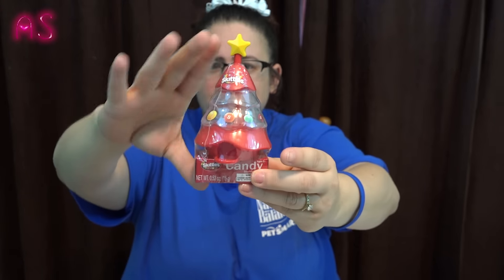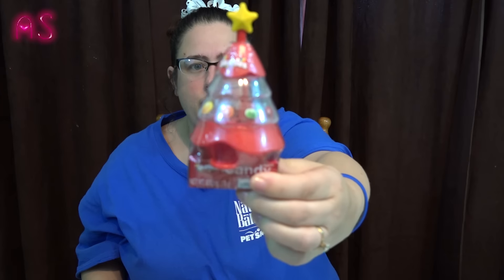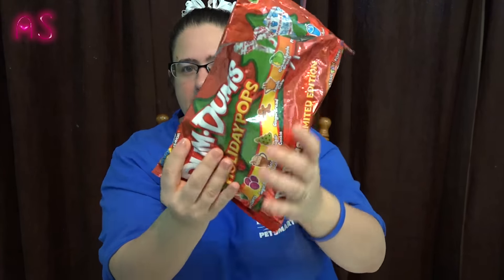They had this little Skittles candy tree — it comes with a box of Skittles and a little tree. If you push down here it comes out, and she'll be able to reuse this. She could put M&Ms or Skittles in it. I got that for her — it was 50 cents.